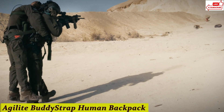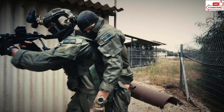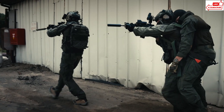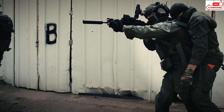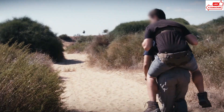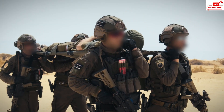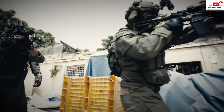Number 8: Agilet Buddy Strap Human Backpack. What makes the Buddy Strap so special? First off, it's all about comfort. Made from durable yet lightweight materials, it hugs your body snugly, distributing weight evenly. No more sore shoulders or back aches after a long day's trek. It's super easy to adjust, fitting everyone from tall hikers to petite adventurers. You can customize it to your liking, ensuring a perfect fit every time.